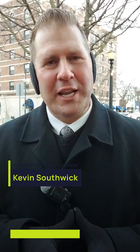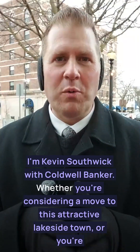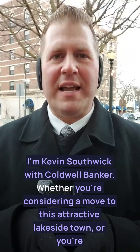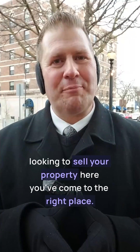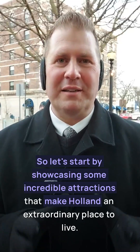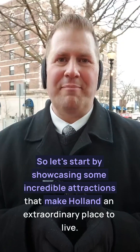Hello and welcome to Holland, Michigan on the beautiful Lake Michigan shoreline. I'm Kevin Southwick with Coldwell Banker. Whether you're considering a move to this attractive lakeside town or you're looking to sell your property here, you've come to the right place. So let's start by showcasing some incredible attractions that make Holland an extraordinary place to live.